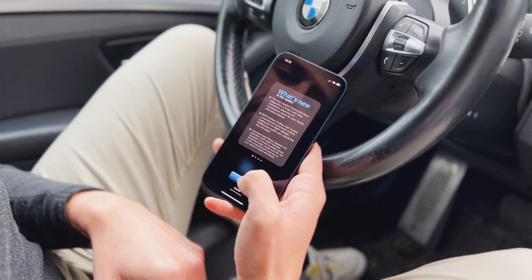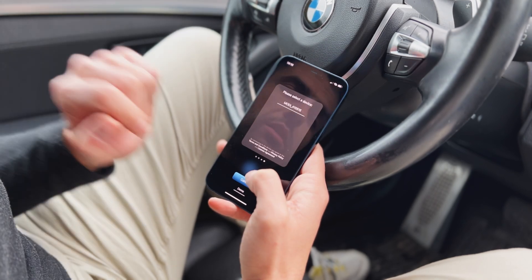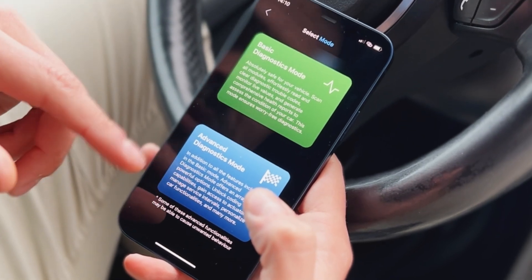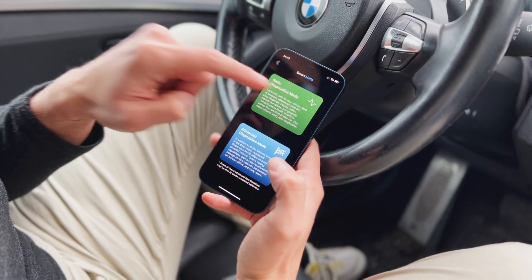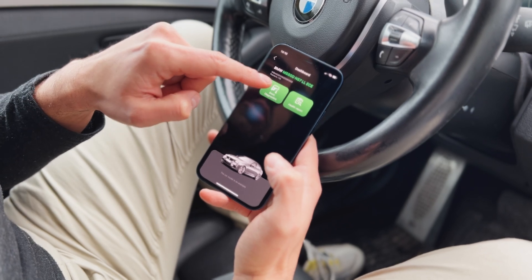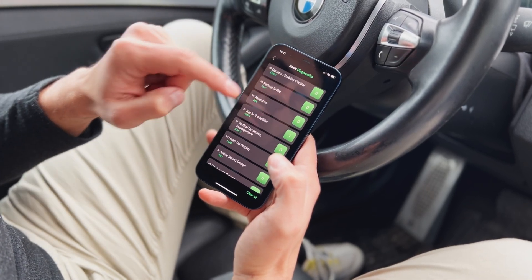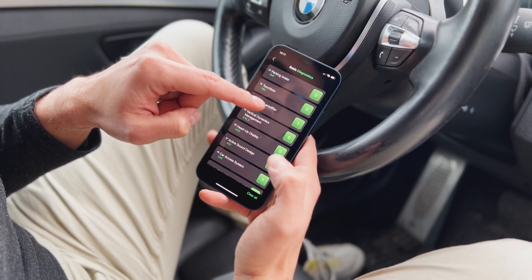Since we're already here, why don't I show you the Modi application. We can choose to connect to the same Modi interface we connected with just a few minutes ago. Now there are two modes in Modi: the basic diagnostic mode and the advanced mode. If we go into basic diagnostic mode, we will check all the modules within the vehicle to see if there are any DTCs — and as a surprise to any BMW owner, there are basically no DTCs in this vehicle.